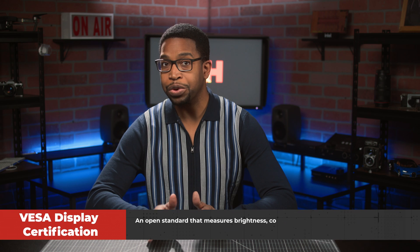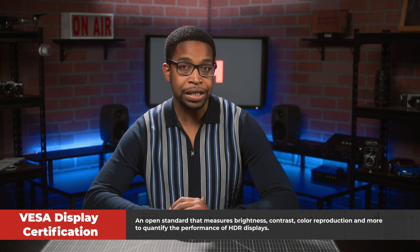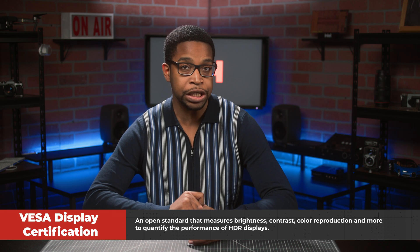For those unfamiliar with VESA Display certification, it's an open standard that measures brightness, contrast, color reproduction, and more to quantify the performance of HDR displays.